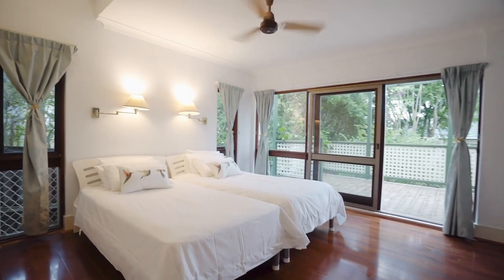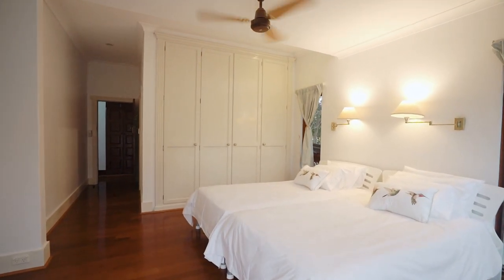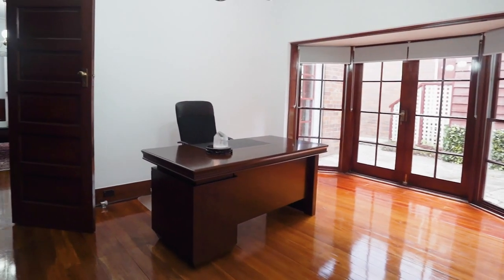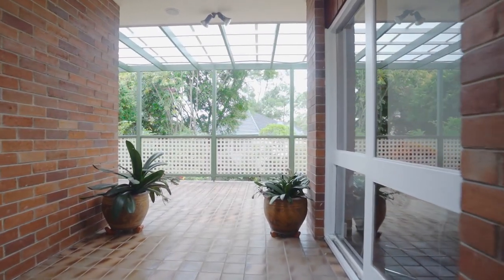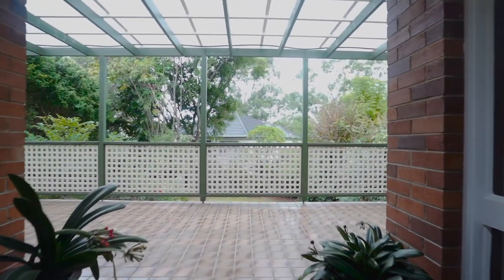Also on this level, the master bedroom suite will spoil you with space, warmth, openness, yet privacy. The second bedroom is full of character and sunlight. The third bedroom has direct access to the balcony and an enviable private corridor.